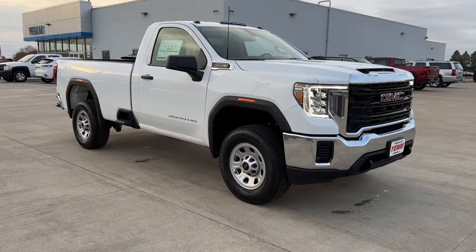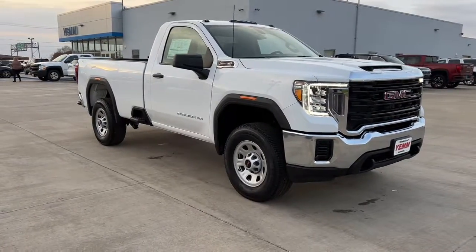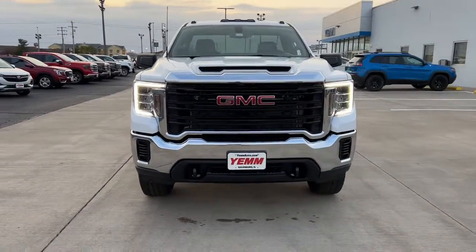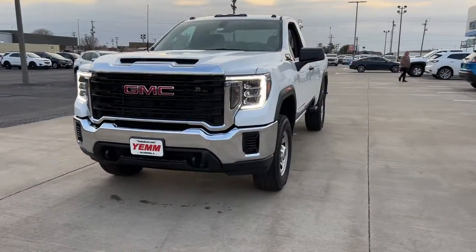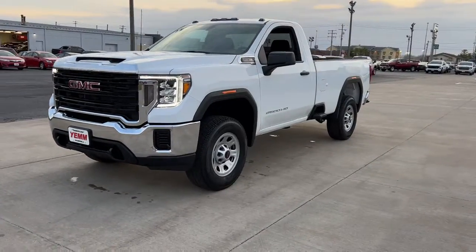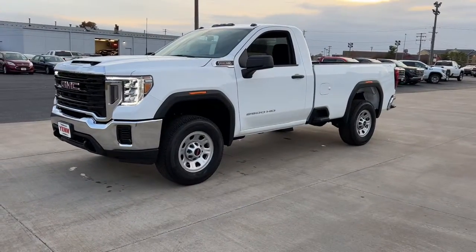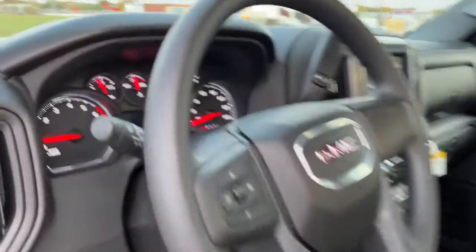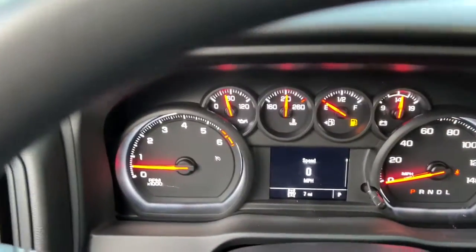Get into the 2023 GMC Sierra HD. Here's an undeniably powerful Sierra HD that offers beefy towing and hauling capability, responsive steering and impressive maneuverability, optional features like all-wheel drive and driver assist safety tech, and a quiet spacious cabin with standard touchscreen infotainment and smartphone integration.